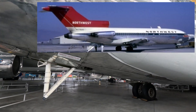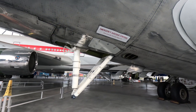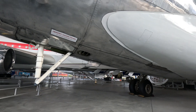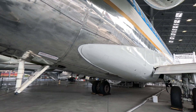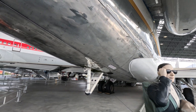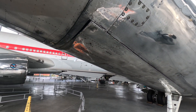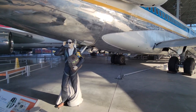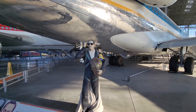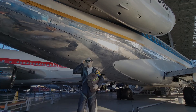In order to meet the requirement of operating from remote fields with minimum support, the 727 had aft air stairs operable by the crew and from external. This allowed loading and unloading without the need of a jet bridge. No conversation about the 727's air stairs would be complete without mentioning the most famous person to ever use them — D.B. Cooper, who in 1971 utilized them to parachute away with $200,000 in cash and has never been found.